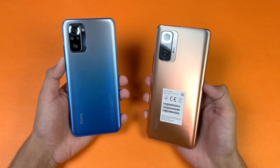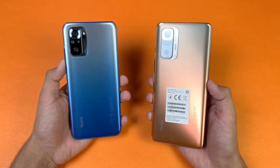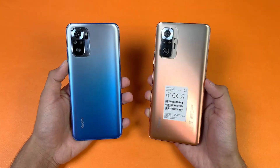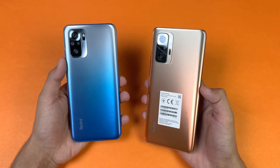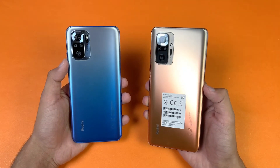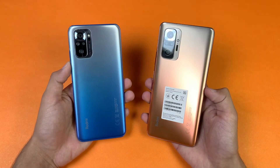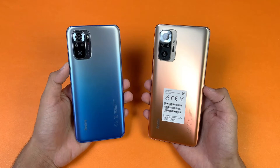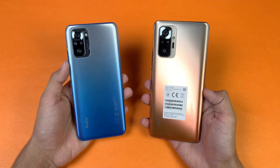Hey guys, I am back with a brand new video and it's time to do a speed test comparison between the Redmi Note 10s vs the Redmi Note 10 Pro. The Redmi Note 10 Pro is powered by a Qualcomm Snapdragon 732G chipset with 6GB of RAM, while the Redmi Note 10s is powered by a MediaTek Helio G95 chipset with 6GB of RAM as well. On the back we have quad cameras on both devices — a 108 Megapixel main camera on the Redmi Note 10 Pro and a 48 Megapixel main camera on the Redmi Note 10s. Let's get right into it with the boot up test.